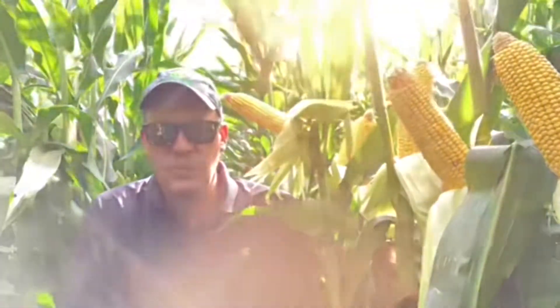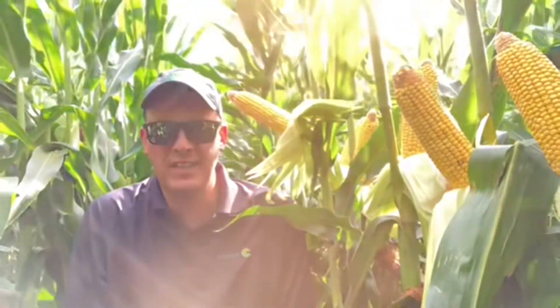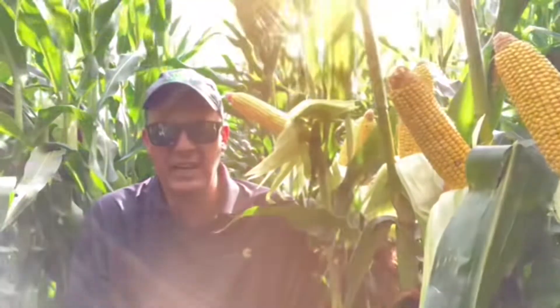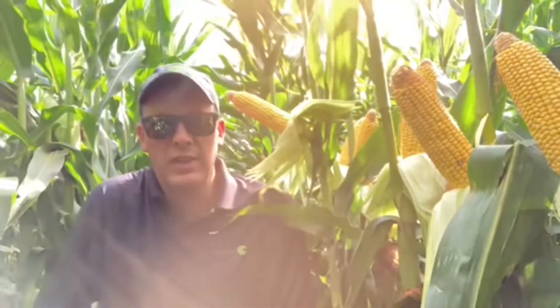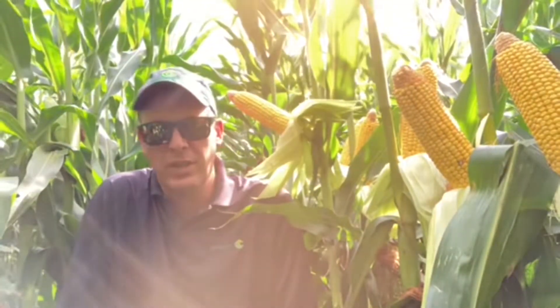The particular plot I'm in today is in northern O'Brien County. This plot has received about 13 inches of rainfall since planting. It did get hit with a heavy windstorm July 6th, so there is some lodging, some green snap, in a few different areas of the plot. Things stood back up, pollinated well. Yield potential in this particular plot is good.